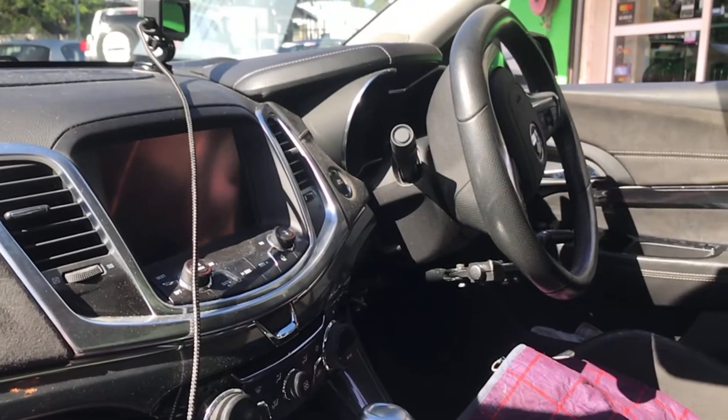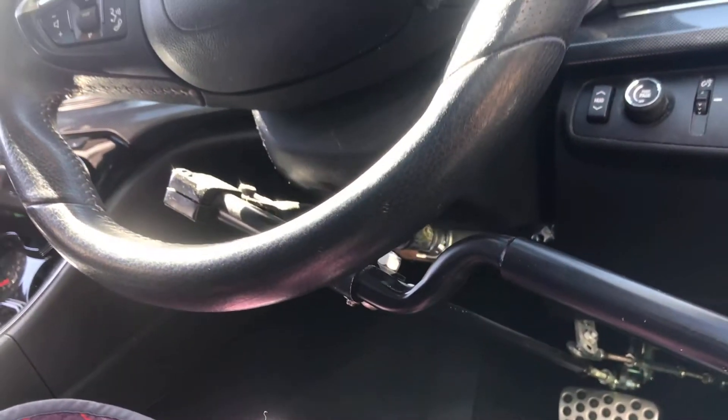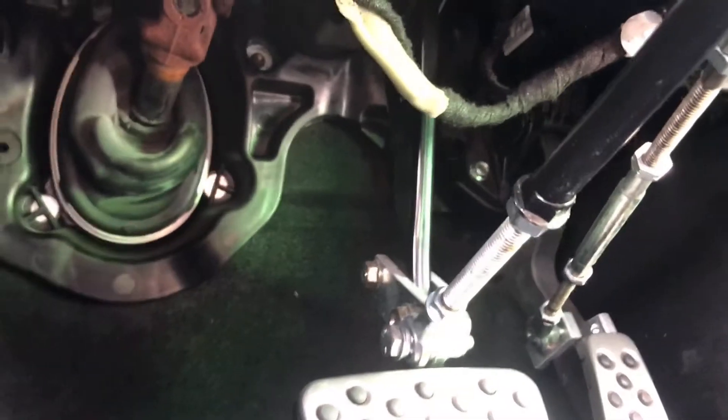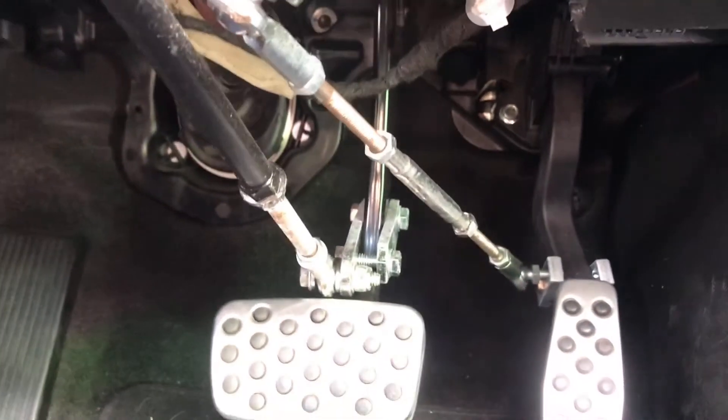There's a sticker on the window, and that's simply just to remind the guys at the shop not to mess around with the settings on this thing, because the driver is actually handicapped. We've got all these new additions — throttle and brake hand controls set up for the driver to use.